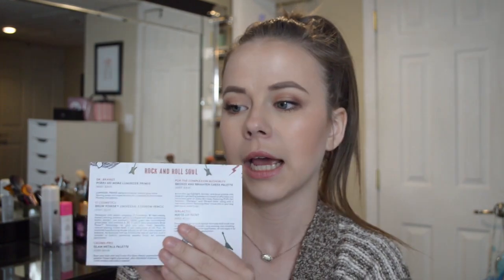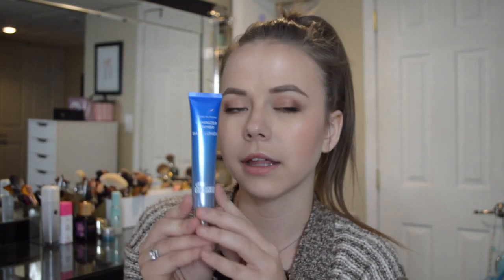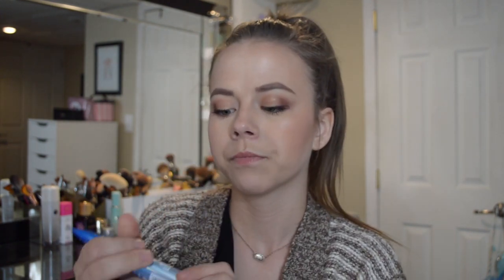This month's theme is Rock 2018 — I can't believe it's already 2018, it blows my mind. The box has all of the prices listed for each item. First, I'm going to pull out what I'm most excited for: the Dr. Brandt Pores No More Luminizer Primer. This is full size and retails for $38. The box is $21 month-to-month, so this item alone already pays for the box and more.